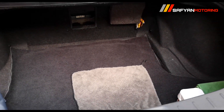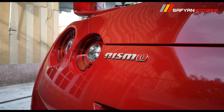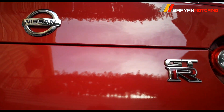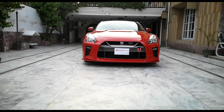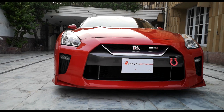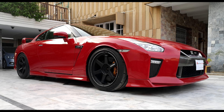یہ تھی نیسان جی ٹی آر آر35 نیسمو ویریئنٹ جو کہ 2009 موڈل کی کمپلیٹ ڈیٹیلڈ ریویو۔ اگر آپ کو یہ ویڈیو پسند آئی تو اسے لائک اور شیئر ضرور کریں، کومنٹ سیکشن کے ذریعے رائے سے آگاہ کریں اور بتائیں کہ یہ انفارمیٹیو ہے یا نہیں۔ اگر آپ نے چینل کو ابھی تک سبسکرائب نہیں کیا تو سبسکرائب کریں اور بیل آئیکن پر کلک کریں تاکہ لیٹسٹ ویڈیوز کی نوٹیفیکیشنز آتی رہیں۔ انشاءاللہ نیکسٹ ریویو میں ملیں گے، اللہ حافظ۔